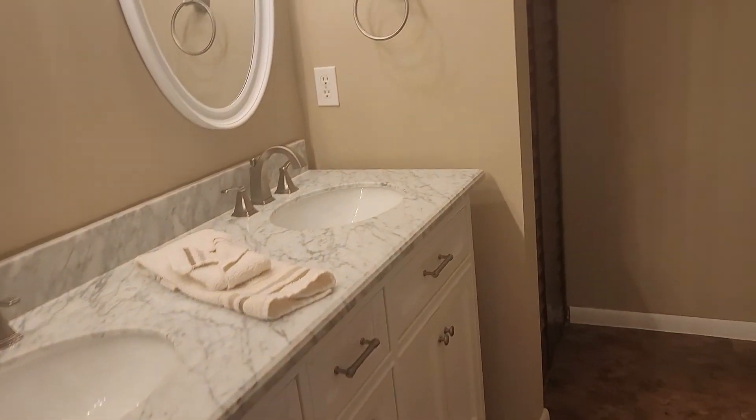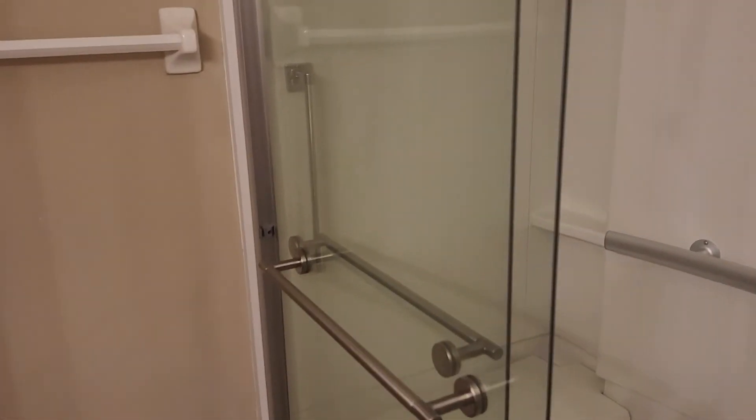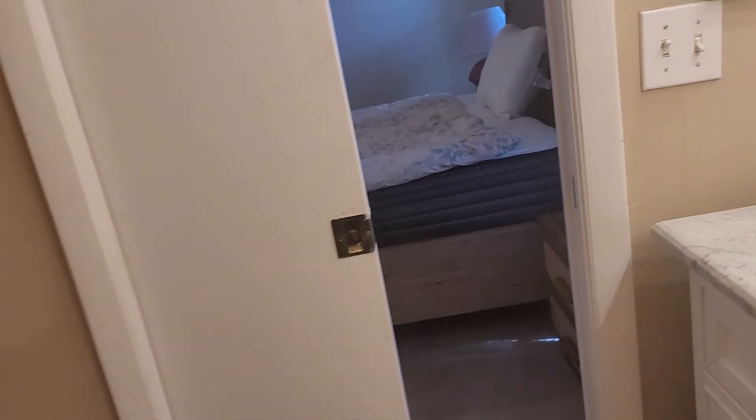I'm actually impressed for the price — they have granite in here. You can tell that they upgraded the bath, putting new cabinets in. You've got your shower in the master with a sliding glass door. You could turn it into a custom job if you want, or just leave it the way it is. Plenty of space in here — tons of space for all the linens. It does have a pocket door so you can close off the toilet area.